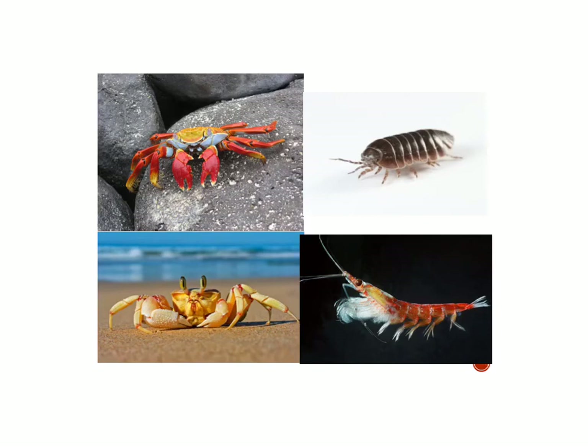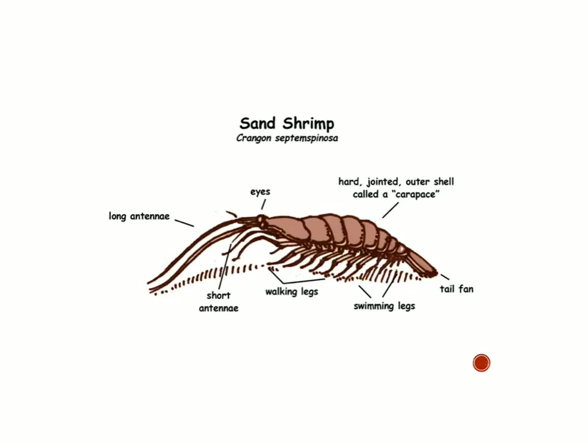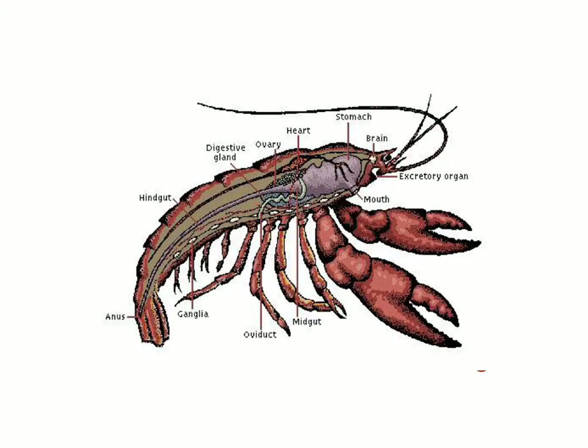Here are some crustaceans: our pill bug friend, which is a terrestrial crustacean, and here's a shrimp. There are a couple of different crabs so you can see their body parts and lots of paired appendages. You can see the antennae in the front. Here's a diagram of a sand shrimp — you can see all the mini walking legs and swimming legs, a tail, the carapace, and eyes in front. And here's a lobster where you can kind of see inside: a digestive system, a small brain, the mouth, many appendages, a digestive gland, and a heart for pumping blood.